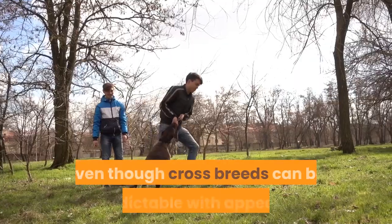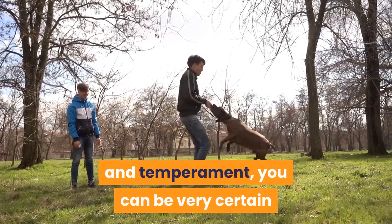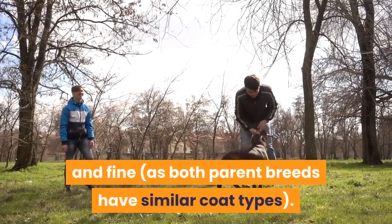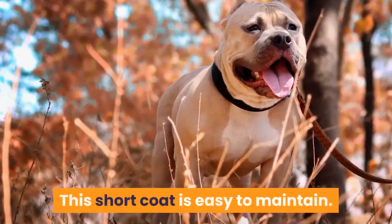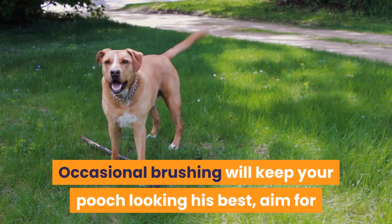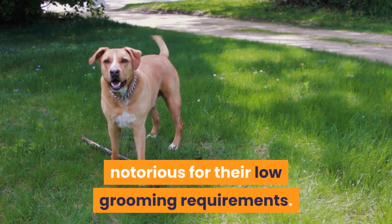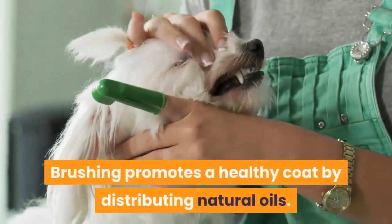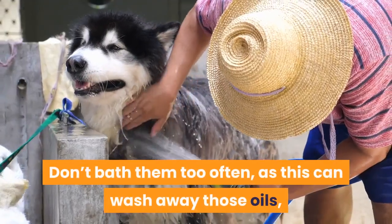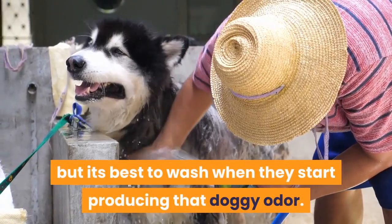Coat. Even though crossbreeds can be unpredictable with appearance and temperament, you can be very certain that your Pitbull-Mastiff mix's coat will be short and fine, as both parent breeds have similar coat types. This short coat is easy to maintain. Occasional brushing — once or twice a week — will keep your dog looking its best. Mastiffs are notorious for their low grooming requirements. Don't bathe them too often, as this can wash away natural oils, but do wash when they start producing that doggy odor.